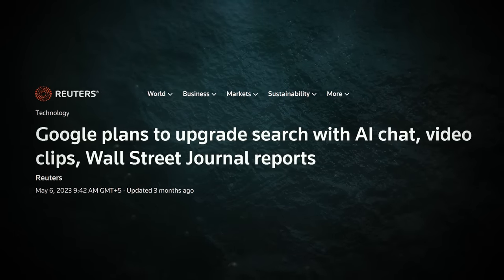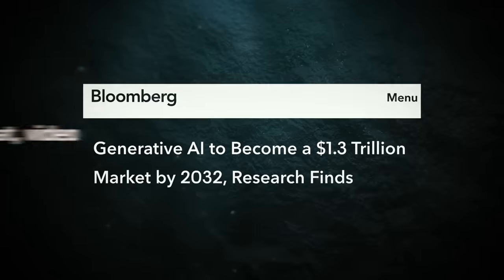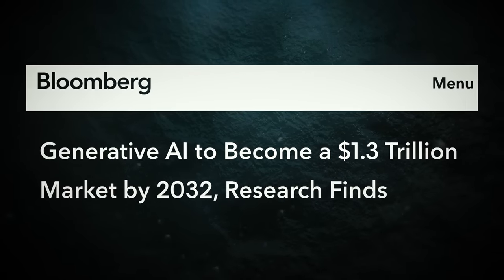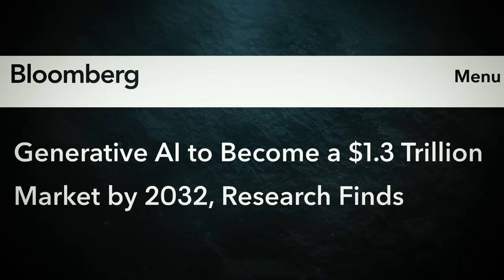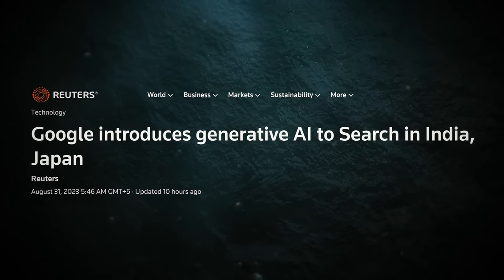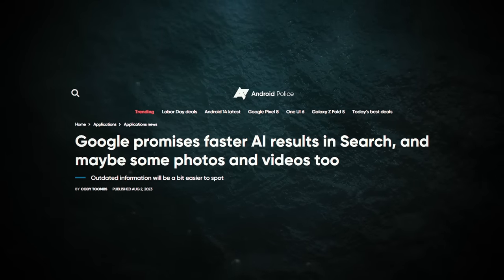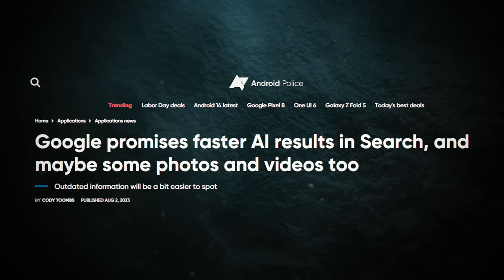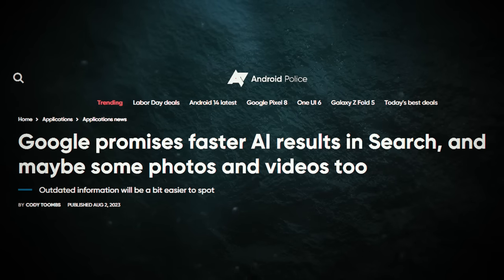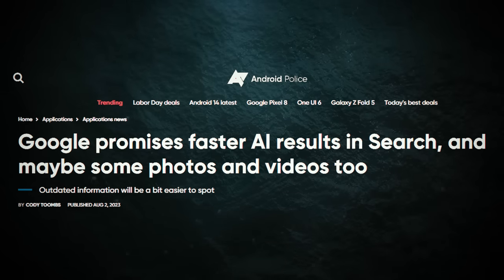Google's got a plan to dominate the growing generative AI market, which is predicted to reach a staggering $1.3 trillion by 2032. Google is well-positioned to capitalize on this opportunity with its AI-driven search at the forefront. Its Search Generative Experience, or SGE, is set to level up the search game with a next-level search experience.